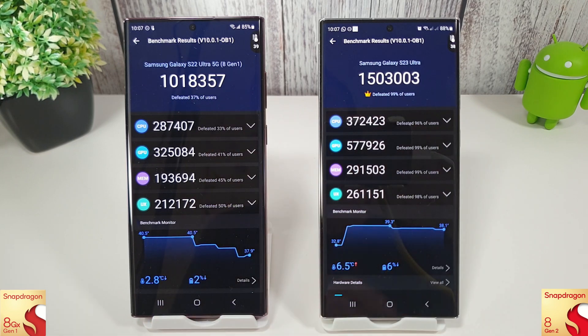So that's a massive difference of nearly 500,000 points for the 8 Gen 2. Temperatures: 8 Gen 1 up to 39, 8 Gen 2 at 38, and we're at 85% battery on the Gen 1 and 88% on the Gen 2.